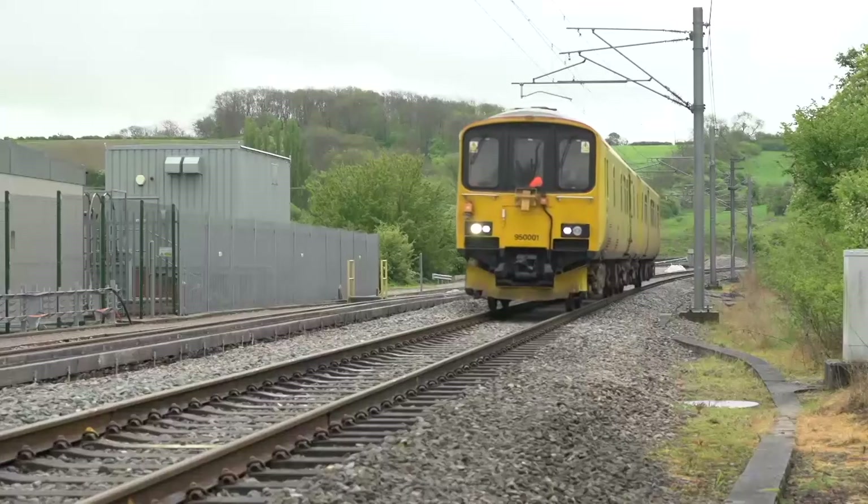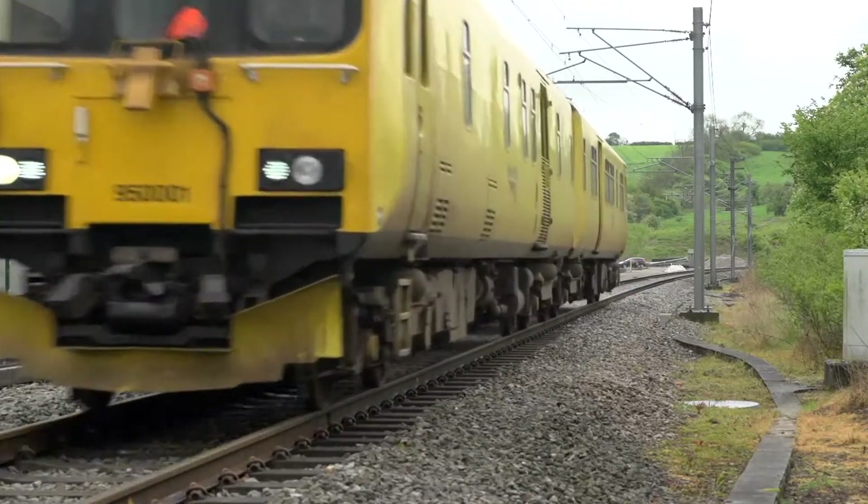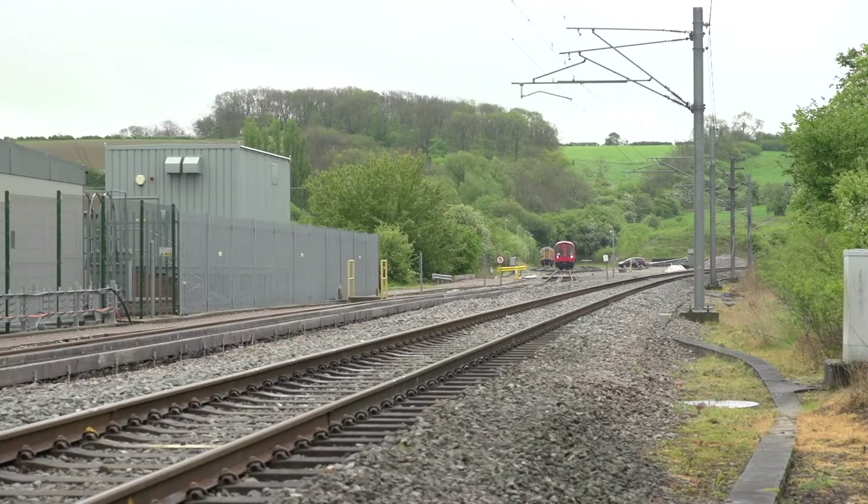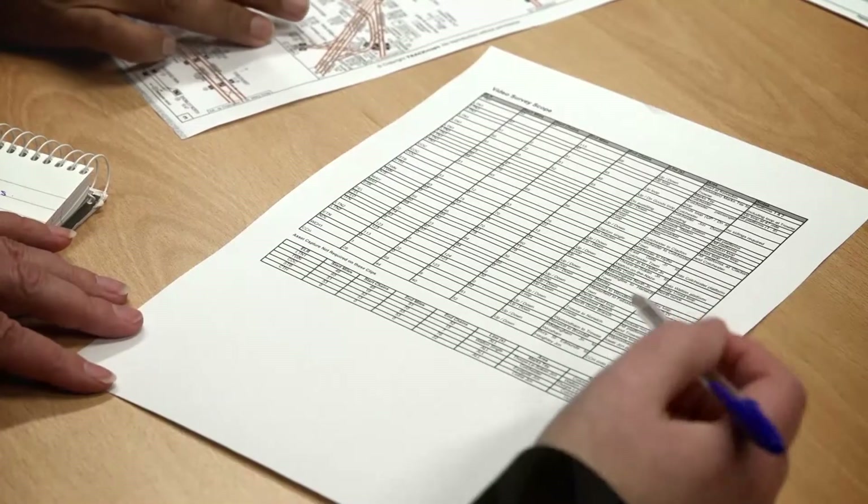There is a large cost saving to be made, on large projects especially, because you're not sending as many people out to do manual surveys. That in turn leads to improvements in safety, because you're not exposing those staff to the rail environment. And there are also benefits to the programme, because you get a fixed date when the train's going to run, a fixed date for delivery of the data, and you can then apply that to your date for producing scheme plans.